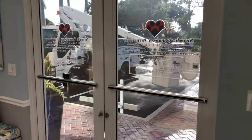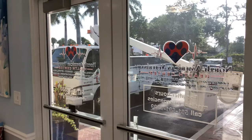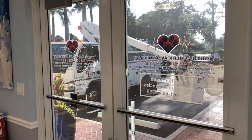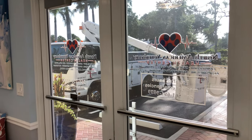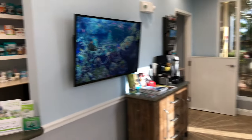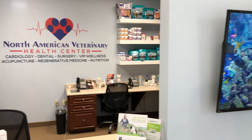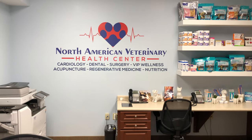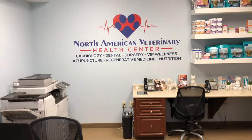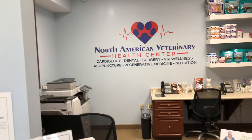What you're seeing outside our front door — you're wondering what this truck is. We're actually having our exterior signage changed and they're doing it this morning. The hospital was originally called the North American Veterinary Heart Center and we updated the name to the North American Veterinary Health Center.